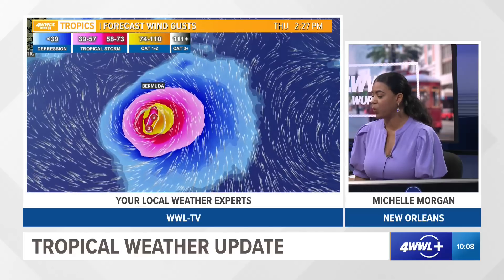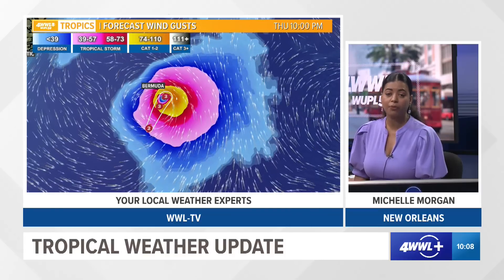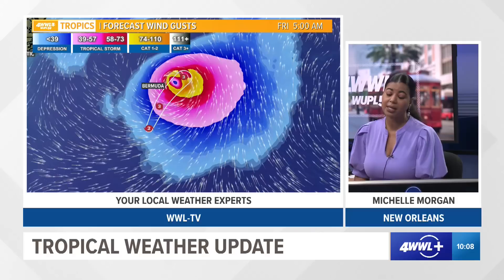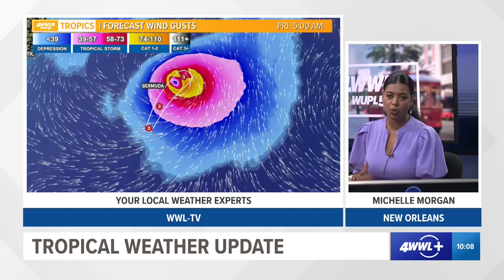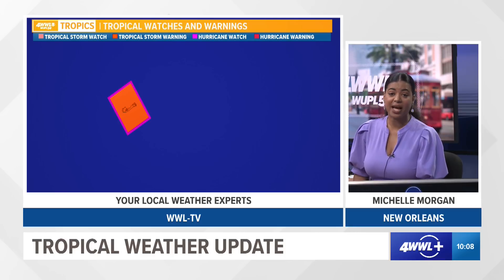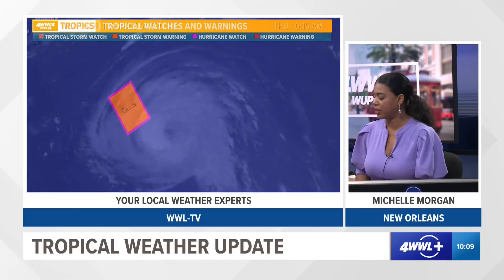As we take a look at the forecast wind gusts, tropical storm force winds are expected because the system will stay southeast of Bermuda, so a lot of those stronger winds will sideswipe that country through the rest of today and tomorrow. Because of that setup, there's actually a tropical storm warning and also a hurricane watch in effect for that country.